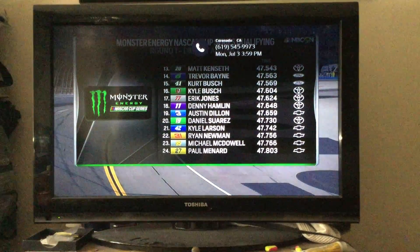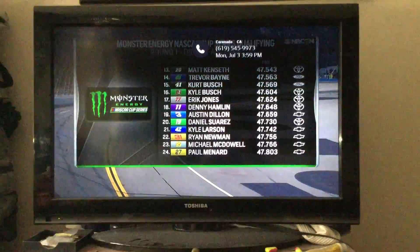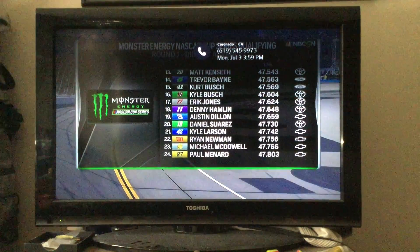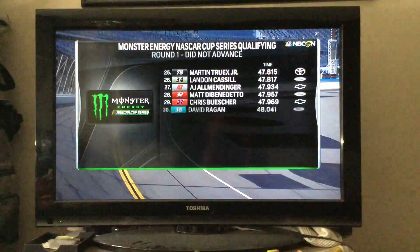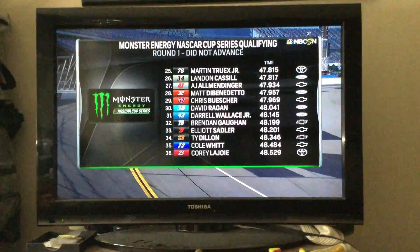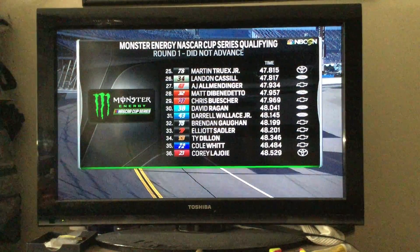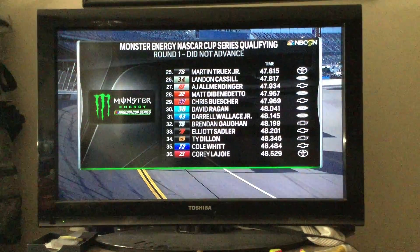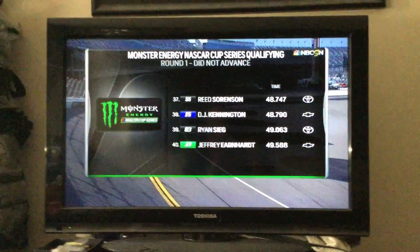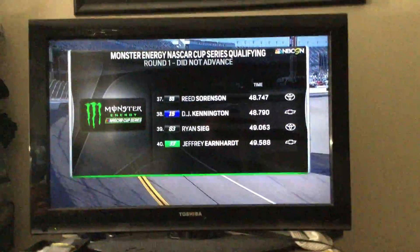After round one, positions 13 through 24 are locked in as far as their starting positions. Matt Kenton is the fastest Toyota that doesn't advance into round two. Art Trix Jr. has had so much success winning stages, but it will be difficult starting 25th, all the way back through the 40th starting position and Jeffrey Bernhardt.